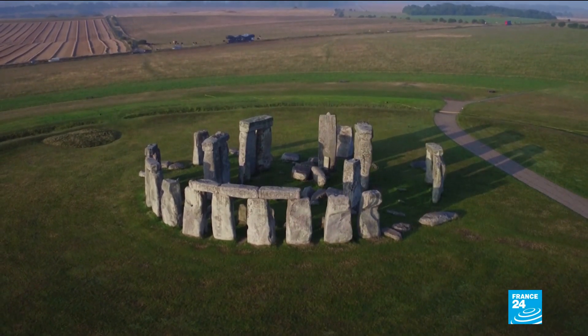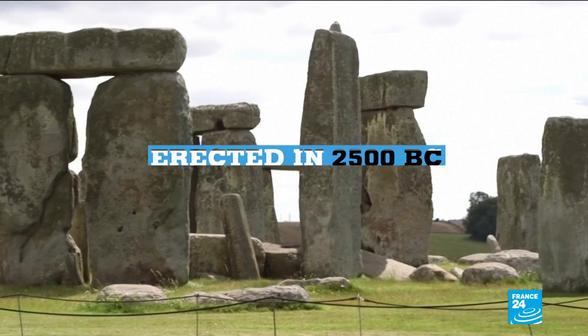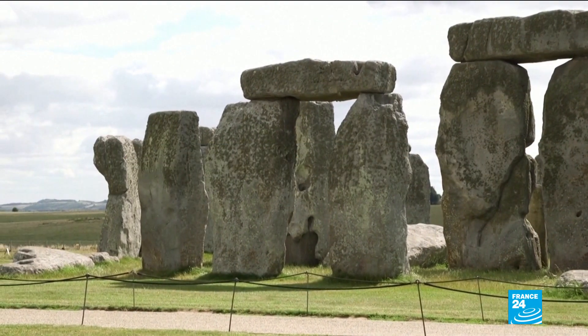The sarsens which form the iconic outer circle were erected at Stonehenge around 2500 BC. Each weighs between 20 and 30 tons, while the largest is about nine meters long. So these are enormous stones.